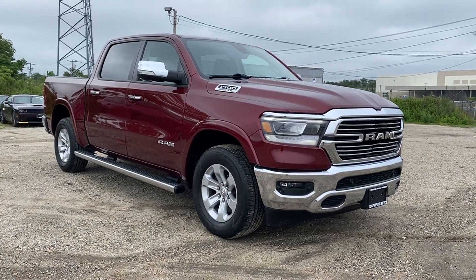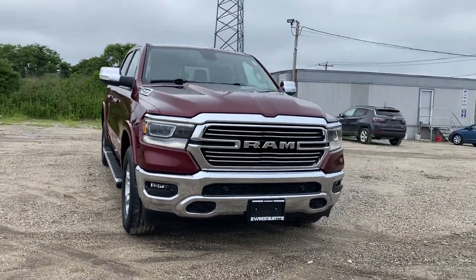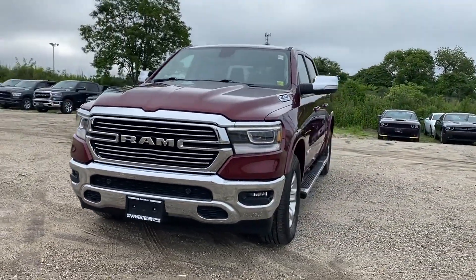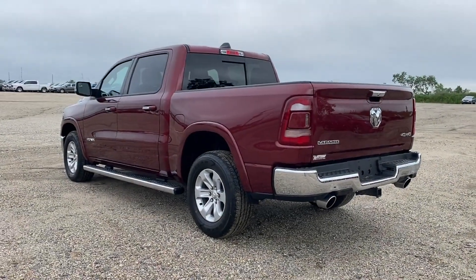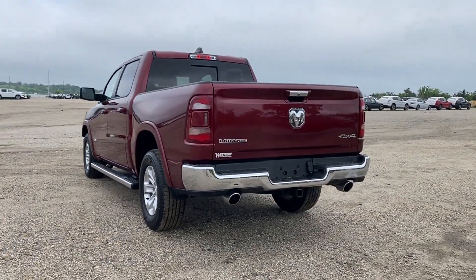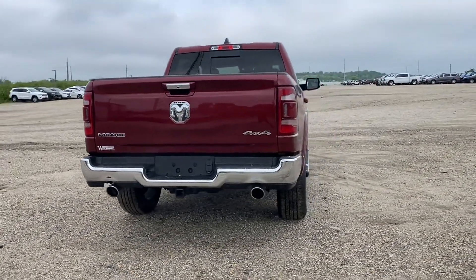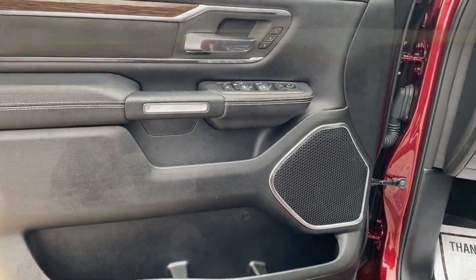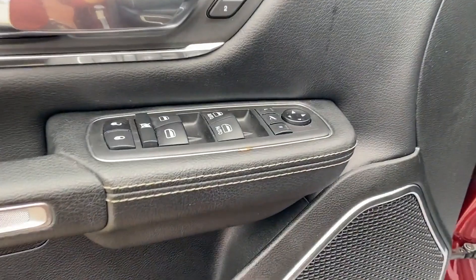2019 Ram 1500 with less than 26,000 miles on the odometer. This pickup truck offers two full rows of seating for premium comfort. It's full of phenomenal features that any driver would appreciate, such as leather seats, side view mirrors with turn signals, backup camera, navigation, Wi-Fi hotspot, satellite radio, premium sound system, multi-zone air conditioning, four-wheel drive, and heated side view mirrors.